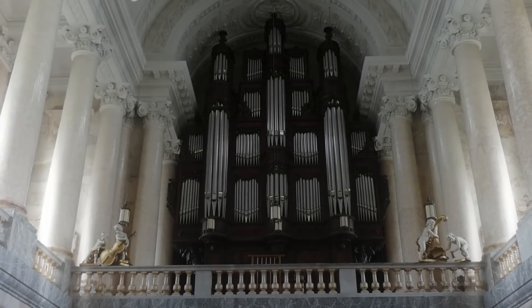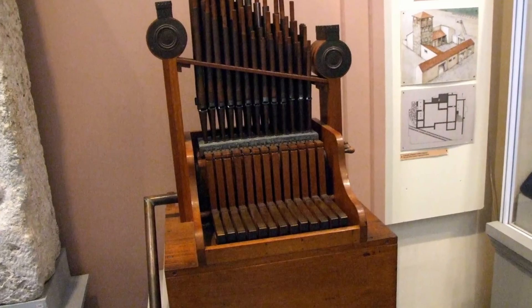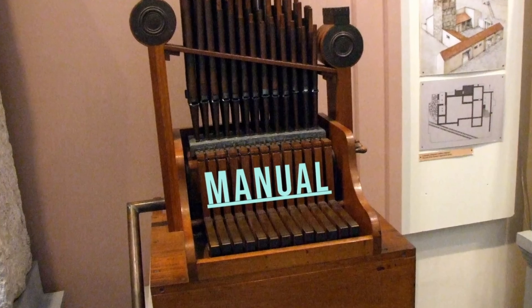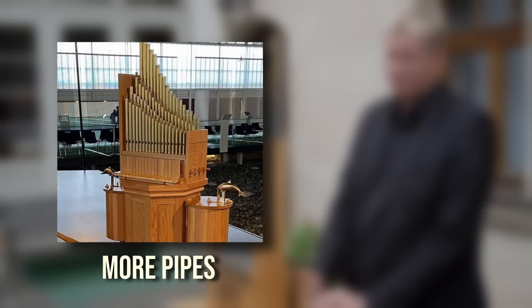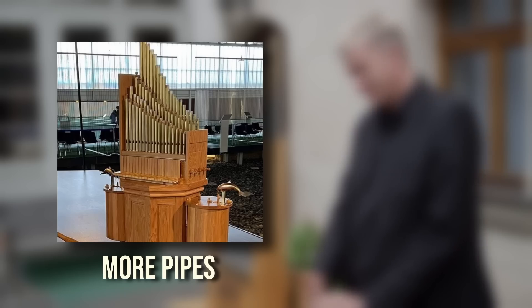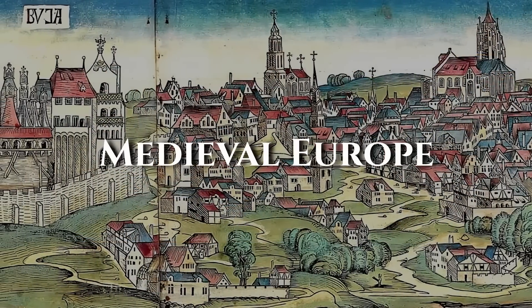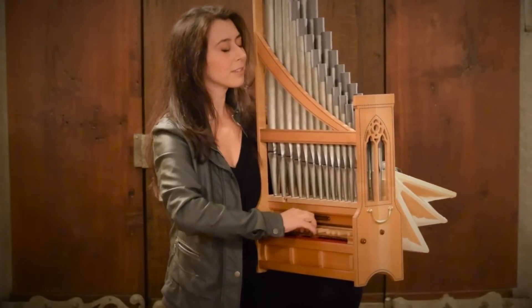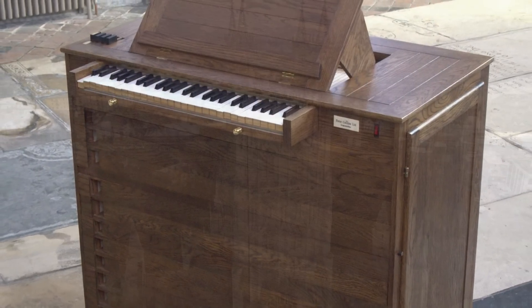Organs didn't start as the majestic multi-keyboard machines that we know today. The earliest organs were much more humble in design, featuring just a single keyboard, known as a manual, and just one set of pipes. As time went on, organ builders began to add more sets of pipes of different octaves and timbres. These could be added and removed at will with mechanical draw knobs called stops. In medieval Europe, portable bellows-operated organs with two or three stops were popular at dinner parties and other social gatherings. Small instruments like these are still being made today — take this modern chamber organ from Gloucester Cathedral, for example.